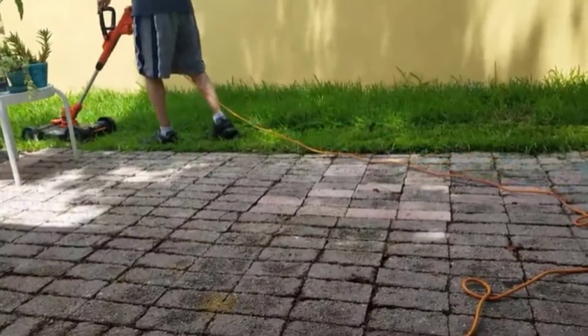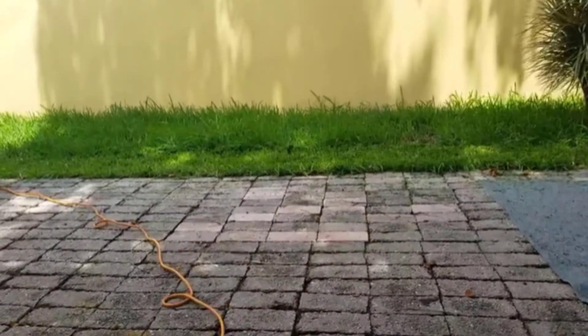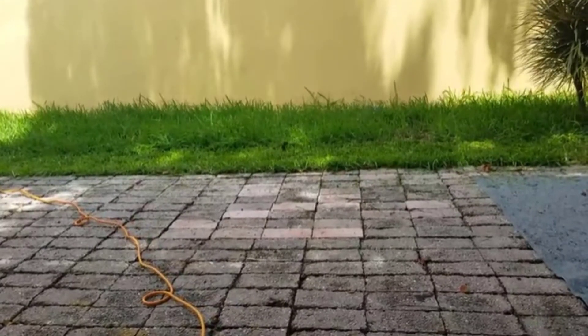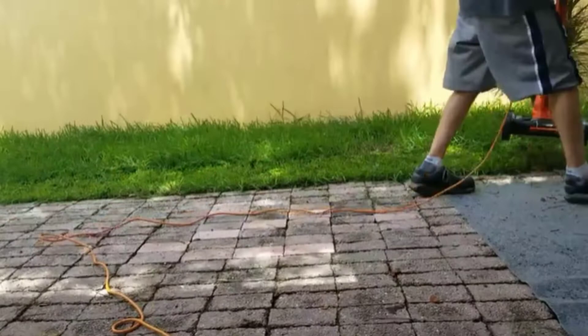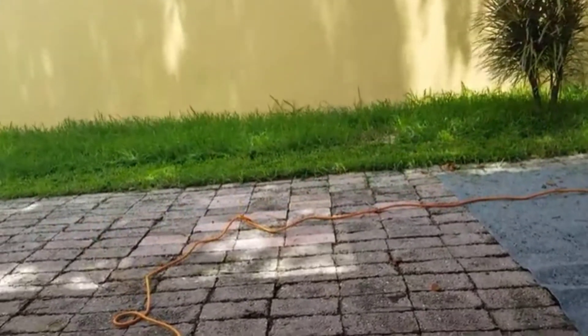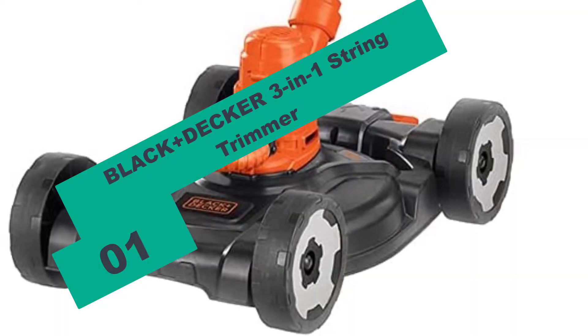Our recommendations are based on our extensive hands-on testing and can help you find the perfect battery-powered lawnmower for your needs and budget. I've included links in the description box down below, which are updated for the best prices. Like the video, comment, and don't forget to subscribe. Now let's get started, starting at number 1 on our list.